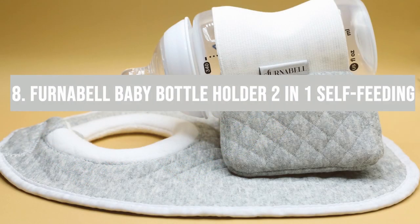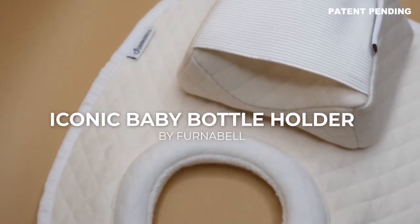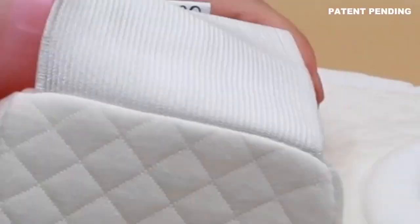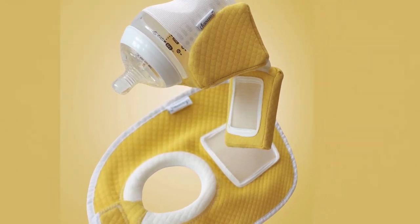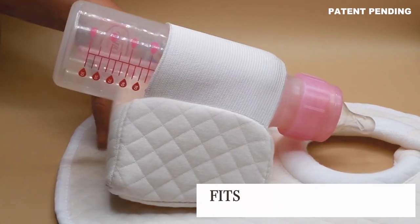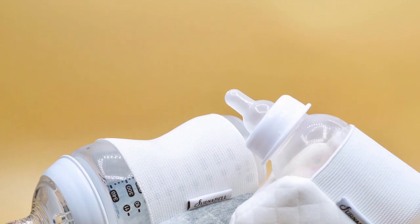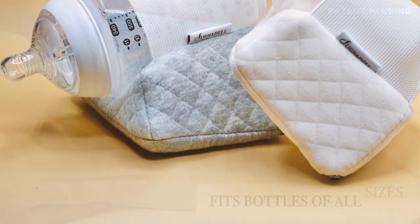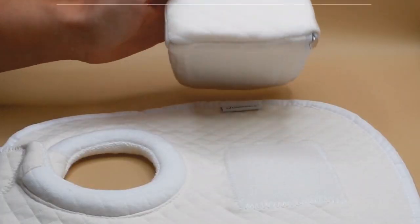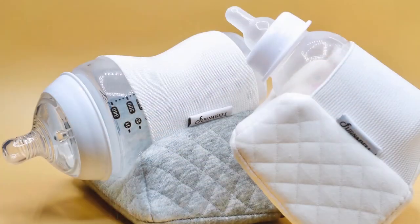Number eight: the Furnabelle Baby Bottle Holder, a two-in-one self-feeding gadget that frees up a hand when you need it most. It's flexible, easy to position, and fits most bottles. It was a help during busy work-from-home days — it attaches securely and is straightforward to adjust. Babies take to it quite naturally. The downside: you need to supervise closely as with any feeding tool, and it might not fit some wider bottles. But for those moments when you need an extra hand, it's a solid choice.